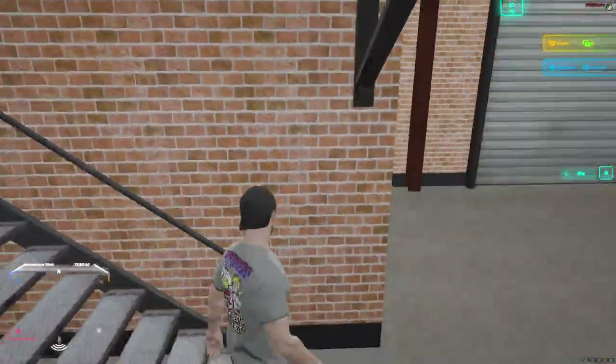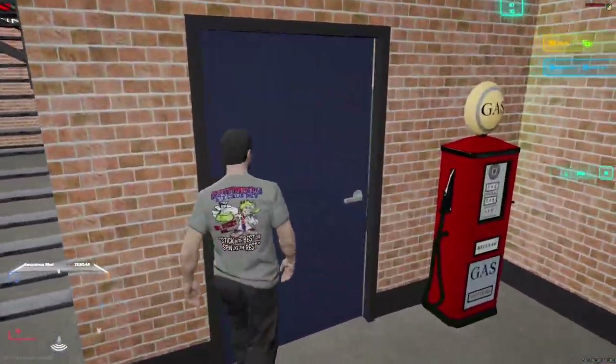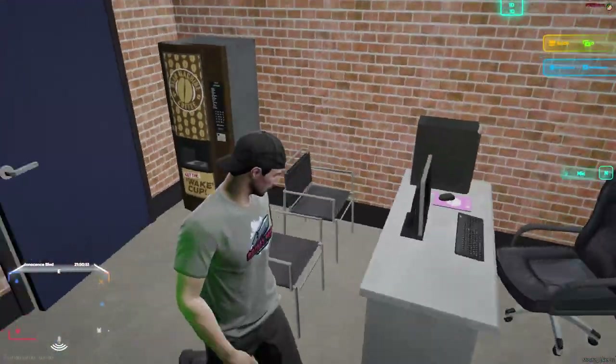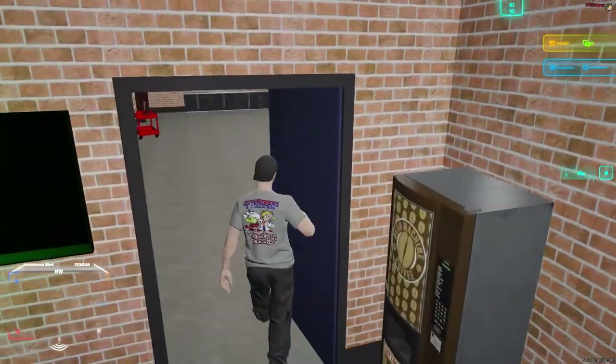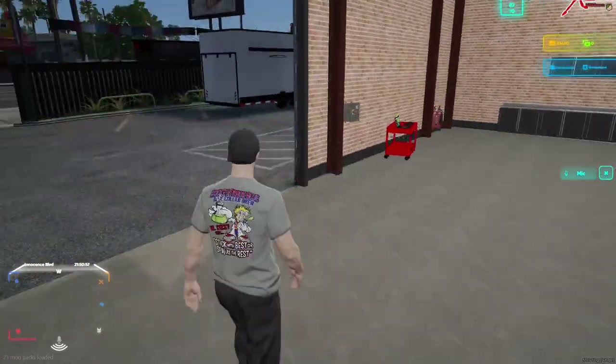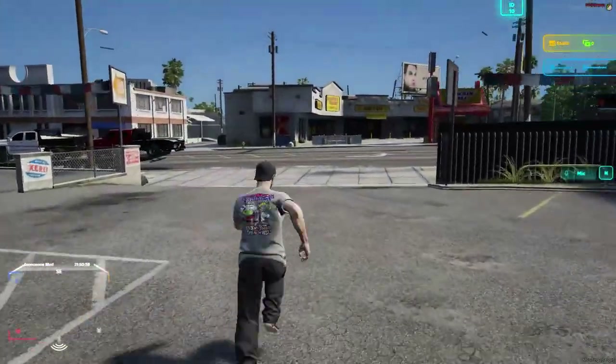We'll go ahead and walk on down here. This is like the little office area, a little computer here, TV up there, little lights. But we're gonna go ahead and load the cars because we gotta unload them.